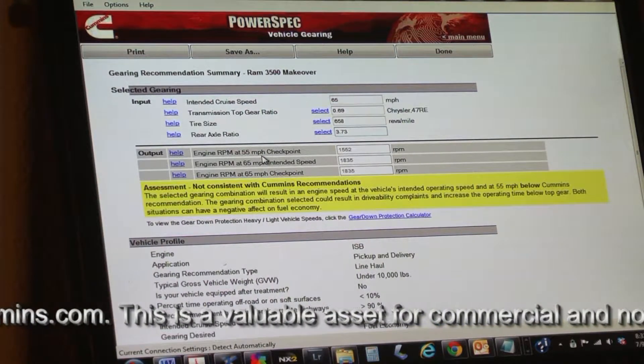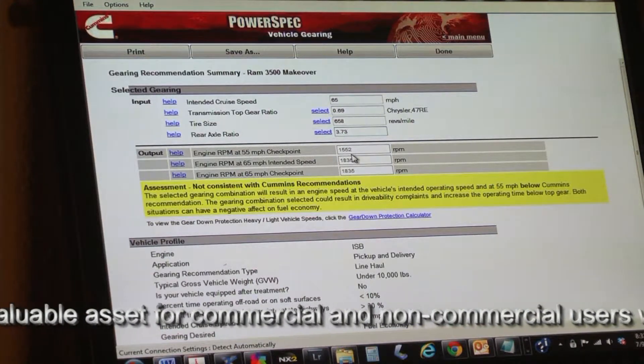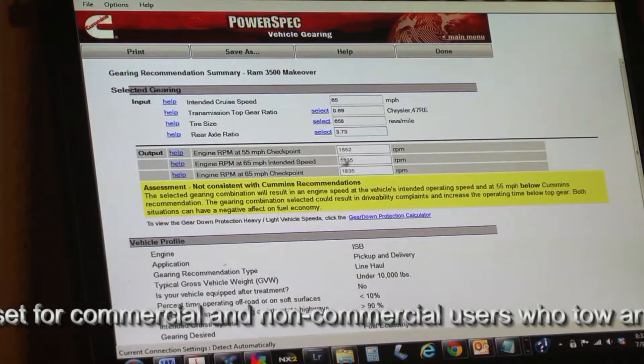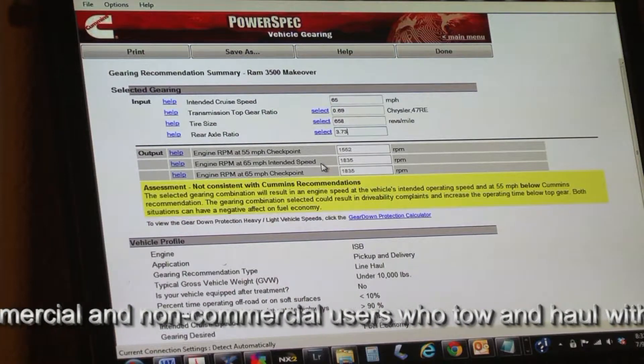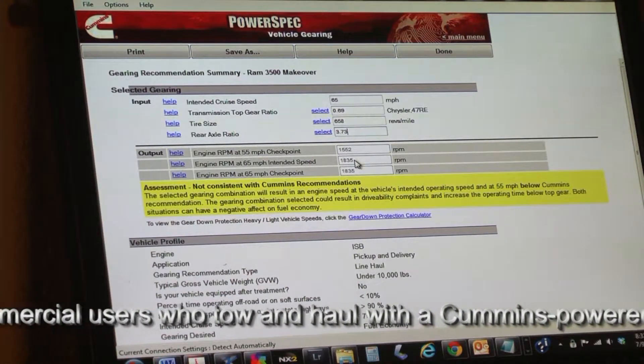This yielded, at 55 miles per hour, 1,552 crankshaft RPM. At 65 miles per hour — the intended cruise speed — 1,835 RPM.